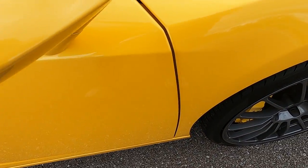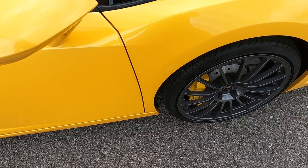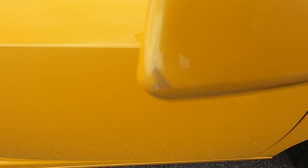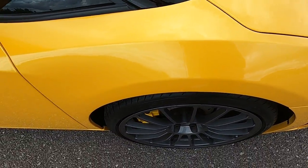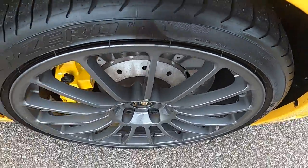Passenger side door has a couple of small marks down at the bottom by the side skirt. Passenger side mirror has a very small mark on the center, and the clear bra is starting to peel a little bit at the edge. Front passenger side fender looks great, and the front passenger wheel is also in excellent condition.